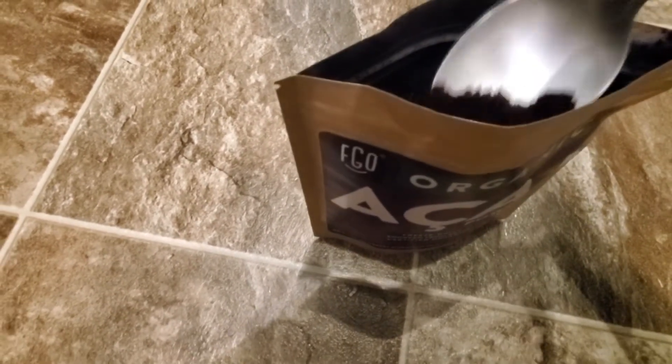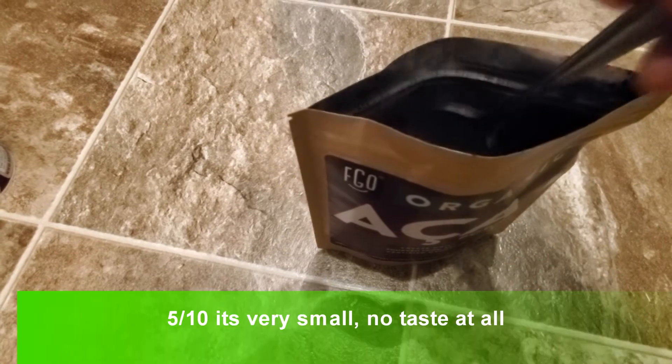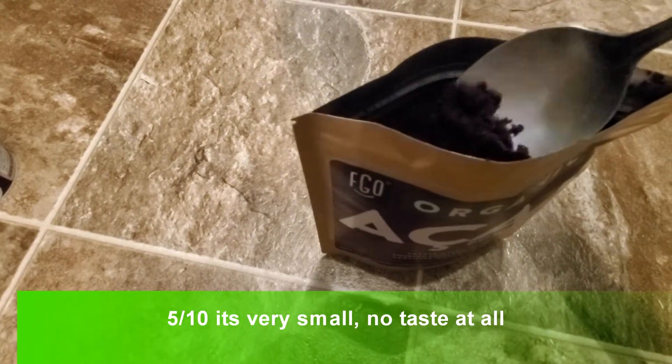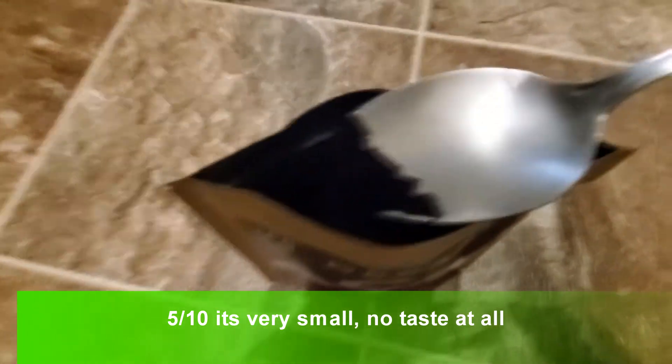I opened it up - it doesn't have any real odor or smell. It's almost like black, like the shade of blackberries. Here it is.